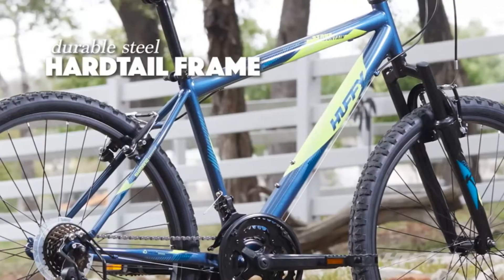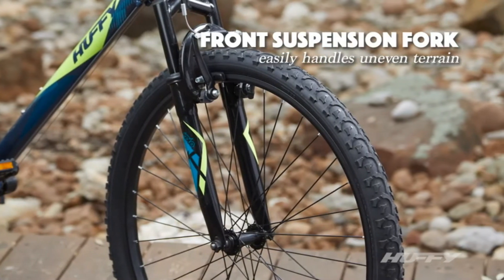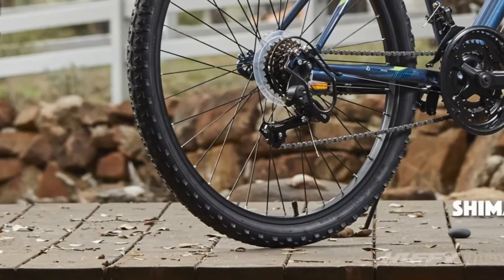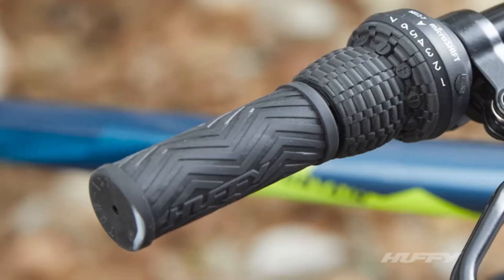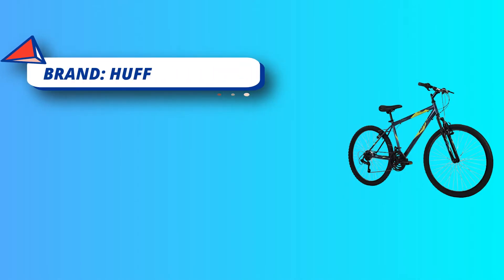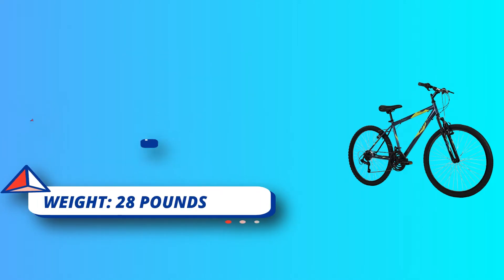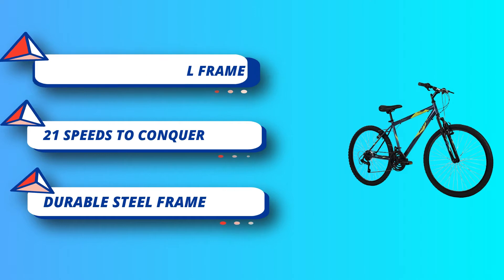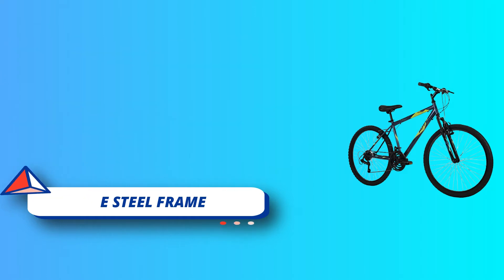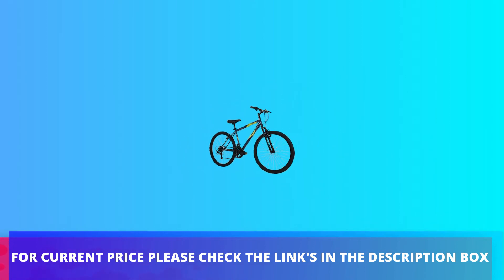Ideal for ages 13 and up with a minimum rider height of 5 feet. Durable steel frame backed by a limited lifetime warranty. Suspension fork handles bumps and dips for a smoother feeling ride. The Index Shimano TZ31 rear derailleur combines with the micro-shift twist shifter to deliver 21 speeds on demand for uphill climbing, downhill riding, or pure acceleration. Removable rear derailleur guard ensures consistent gear operation. For current price, please check the links in the description box.